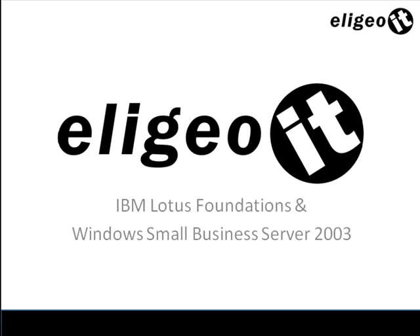At Eligio IT we just recently completed an implementation for a client where they had an existing Windows Small Business Server that they wanted to migrate to new hardware. So instead of the typical approach of purchasing new hardware and simply migrating your Windows Server over, we took a different approach.